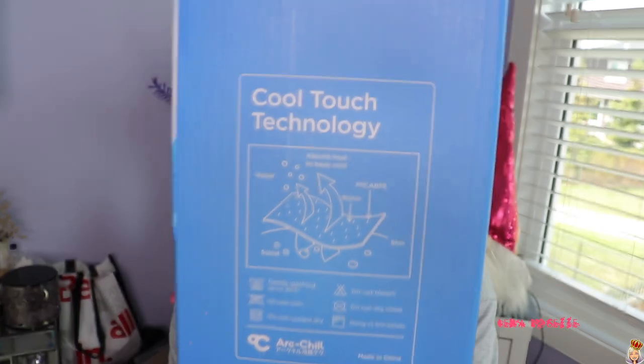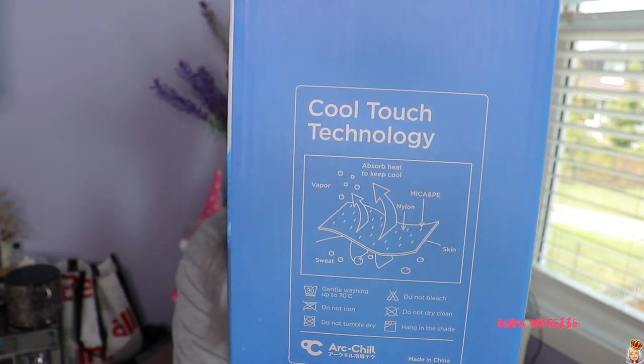I was skeptical when I first got this — is it going to be actually cooling? But when I pulled it out of the packaging I was like, whoa, this is going to be really, really nice. I have been using this for about a week now and I can definitely tell you that it works, that it does stay cool to the touch. Even throughout my whole entire night's sleep, when I wake up it's still cool to the touch. This blanket stays between two and five degrees Celsius at all times.